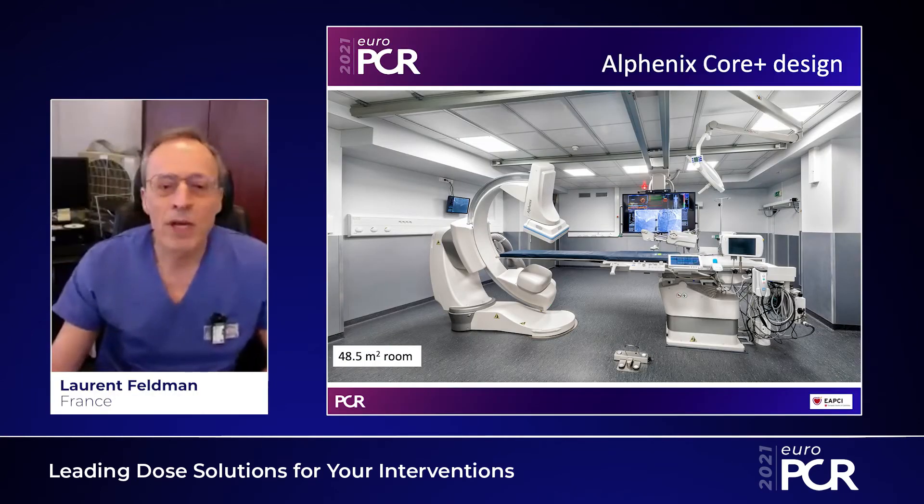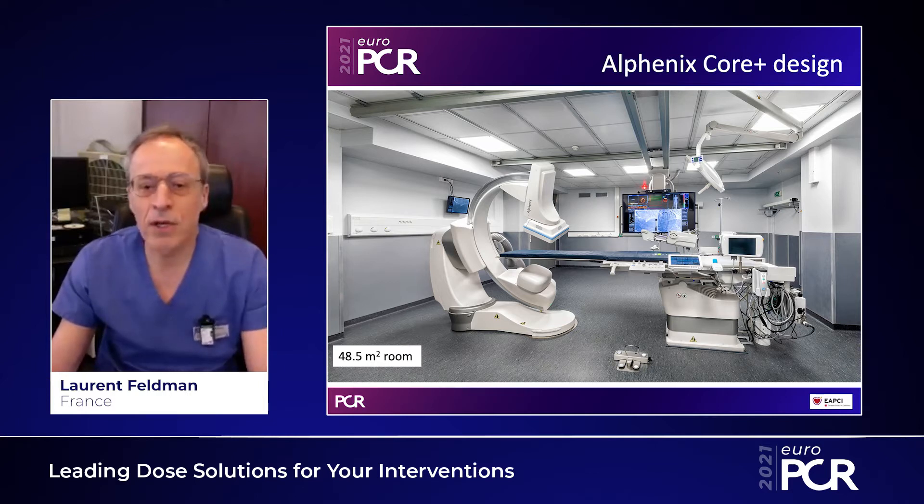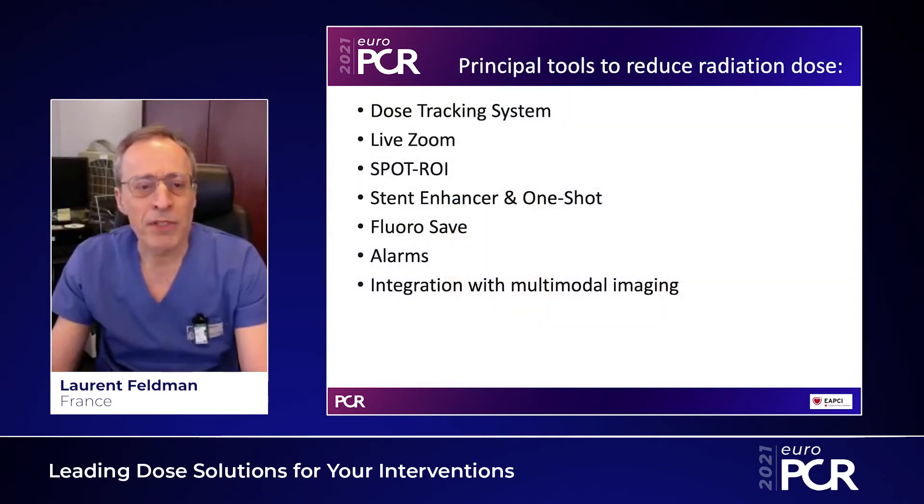We have installed two Alphanix Core Plus rooms at the end of 2019. This is another view of the design. You can see that it fits very well in pretty small rooms — in the 50 square meter range. Let me go through some of the tools that we are using routinely to reduce irradiation.